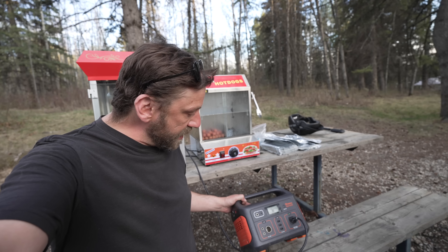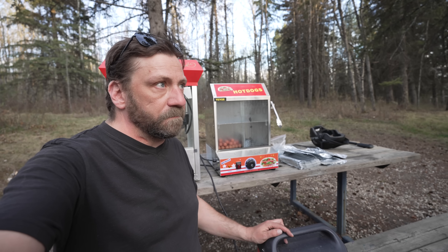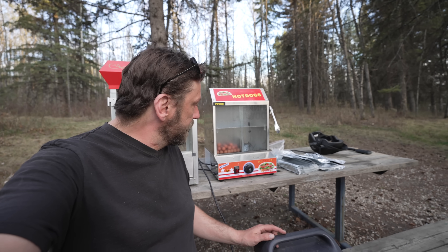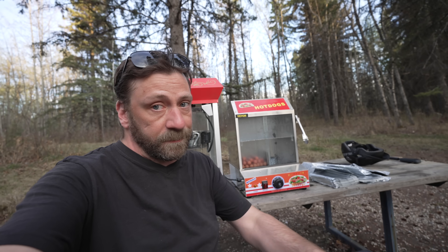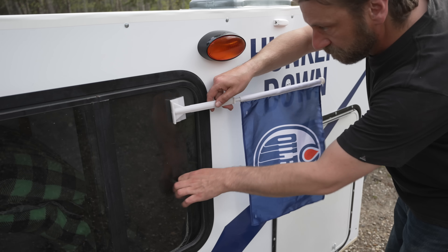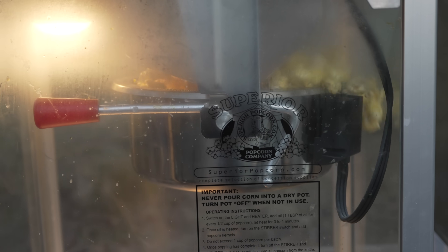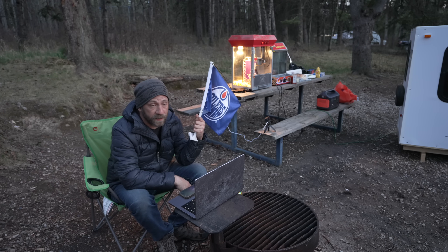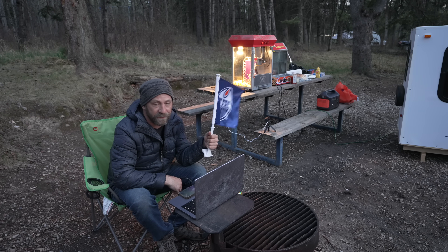The Jackery is burning through the power — it hasn't been on very long and it's down to 43% from a 98% charge. But the hot dogs — glizzies as we're supposed to call them — seem to be doing okay. Hope my extension cord gets here soon because I want to pop a little corn and watch a little hockey. We got our extension cord, not a moment too soon — Jackery's down to 33 and it's feeling hot.